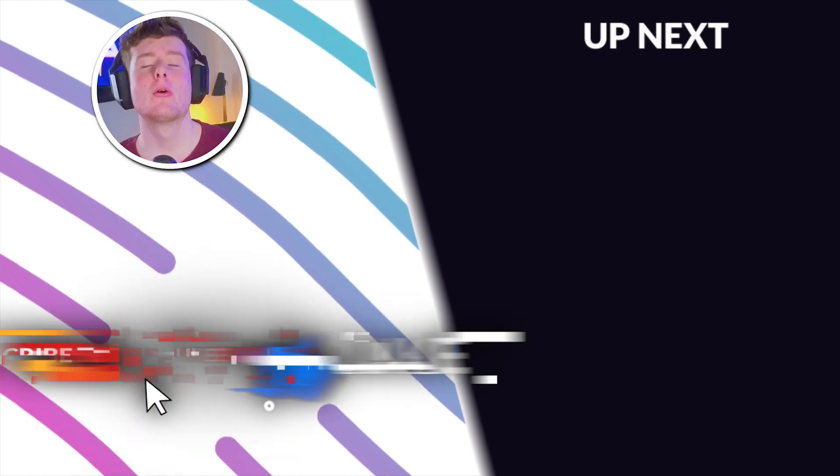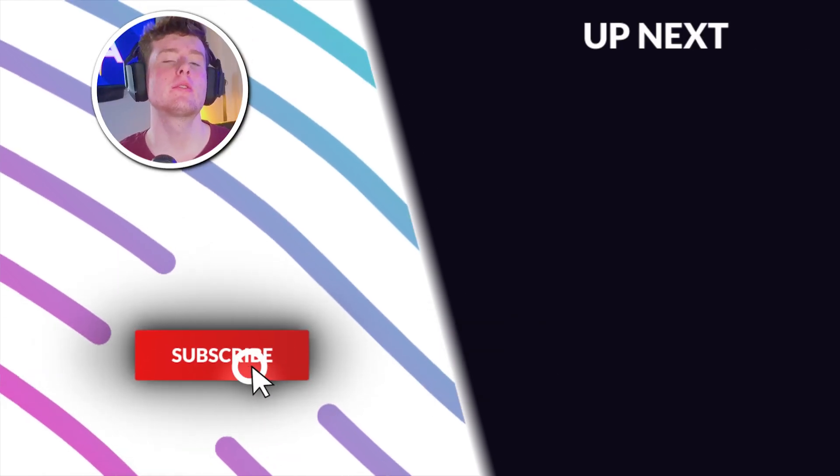Anyway, that's all for today. Make sure to like, subscribe, and hit that notification bell. Also make sure to watch the video on screen right now.